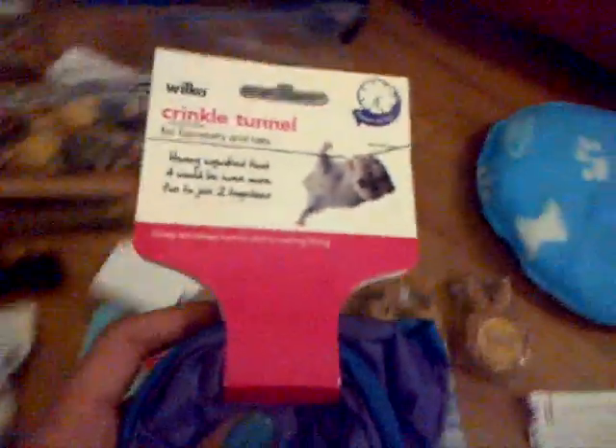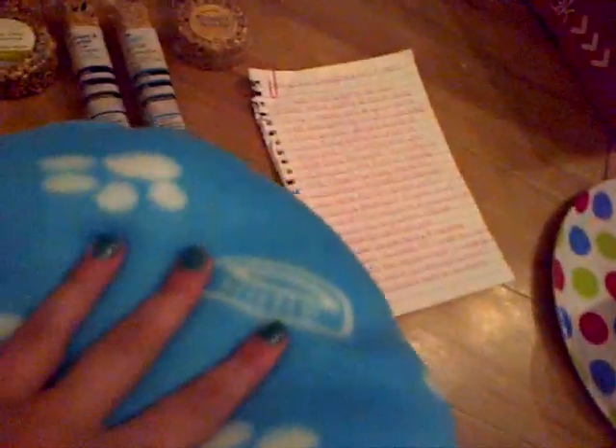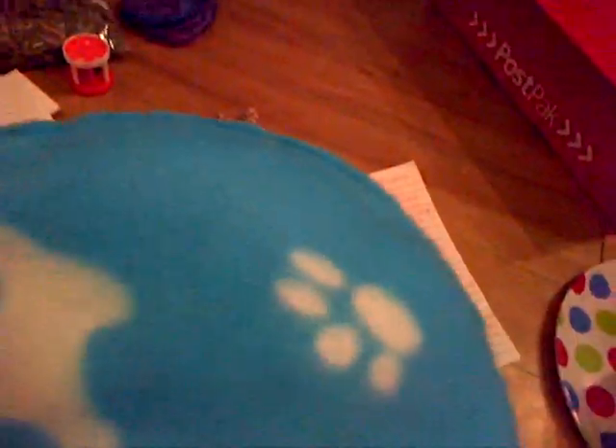These tunnels are £2.99 at Pets at Home but only £1.75 at Wilkinson's, so I got one of them for you. Then I made you this little pillow which is really nice and soft.